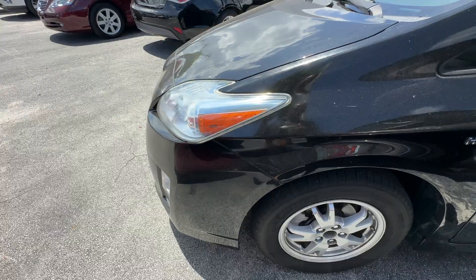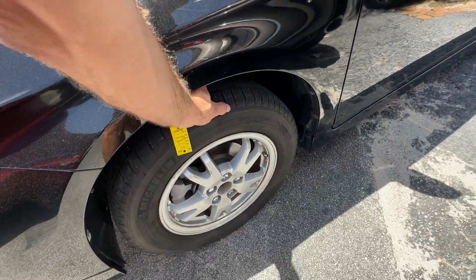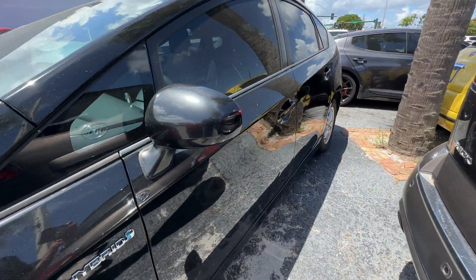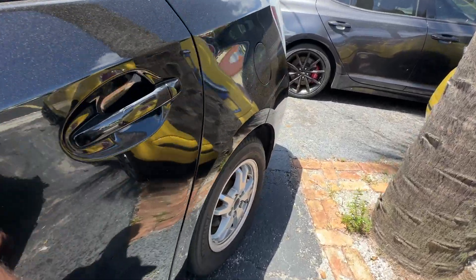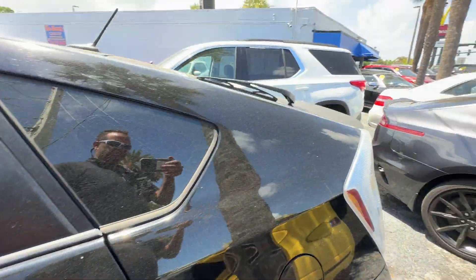That being said, the front fender on the driver's side looks real good. You've got some scuffs on the wheels, nothing crazy. Tires are probably about 80-90% all the way around. Driver's side looks good, no major scratches, dents, or dings. Little tiny ding here, rear wheel looks good. Michelins are in great shape on this car.